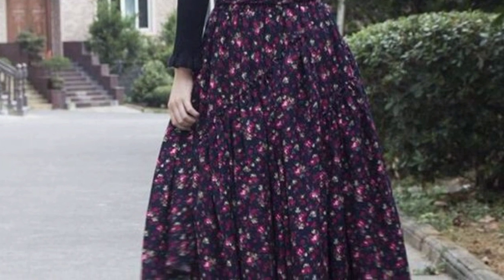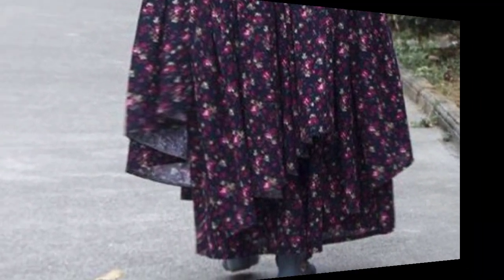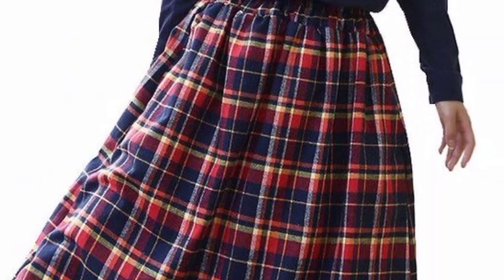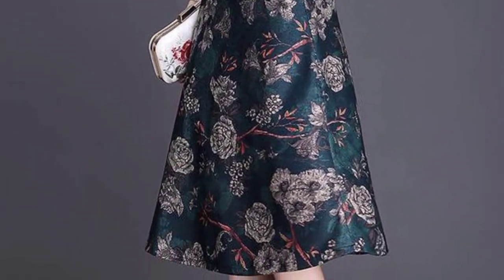So in this video I'm sharing beautiful and trendy designs of ladies colorful and floral printed skirts. These floral printed skirts are so trendy and gorgeous. I hope you will love this collection. You can design your own skirts like these designs and ideas.